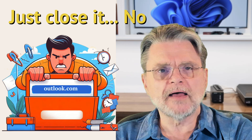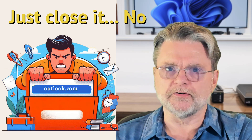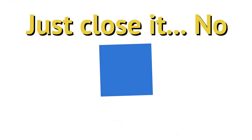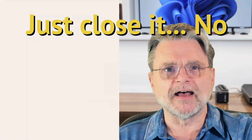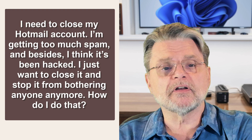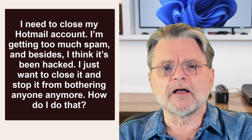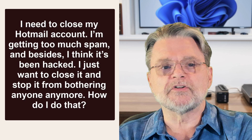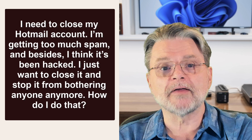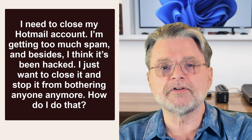How do I close my Hotmail or Outlook.com account? Hi everyone, Leo Notenboom here for Askleo.com. Here's a very common question: I need to close my Hotmail account. I'm getting too much spam. And besides, I think it's been hacked. I just want to close it and stop it from bothering anyone anymore. How do I do that?